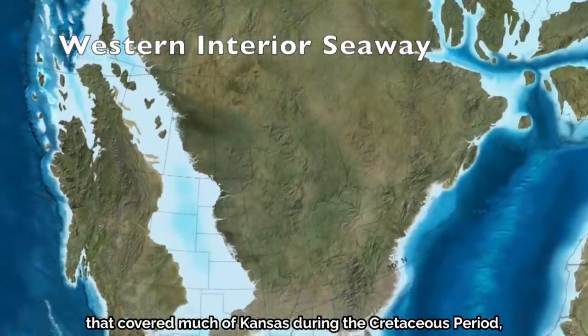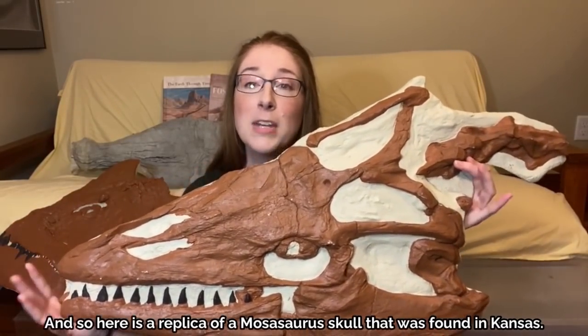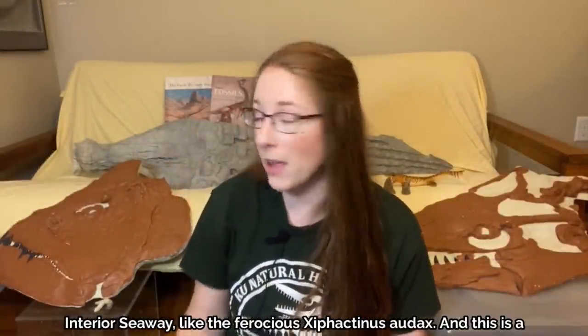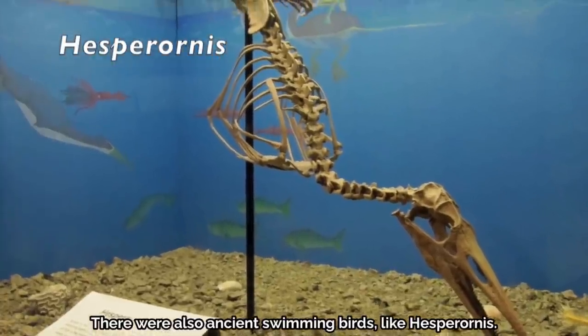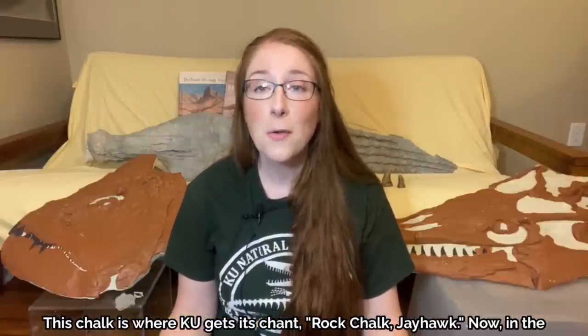Animals like Tylosaurus and Pteranodon lived in and around the western interior seaway, which was an inland sea that covered much of Kansas during the Cretaceous period, and also a vast portion of the middle of North America. Here is a replica of a Mosasaurus skull found in Kansas, and this is a real fossil vertebra from a Mosasaur. There were also many species of bony fish living in the seaway, like the ferocious Xiphactinus audax — just check out those gnarly teeth. There were also ancient swimming birds like Hesperornis. All of these extinct animals were preserved in western Kansas in a type of limestone called chalk — the chalk is where KU gets its chant, Rock Chalk Jayhawk.